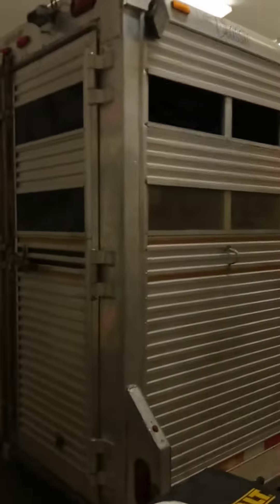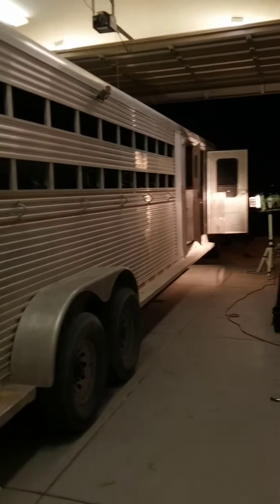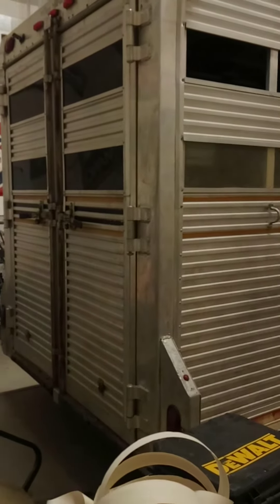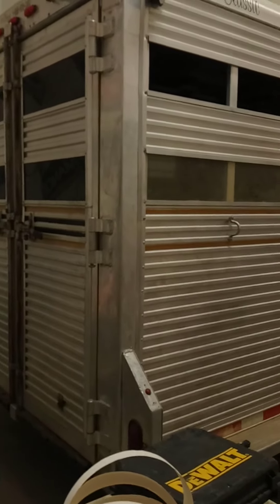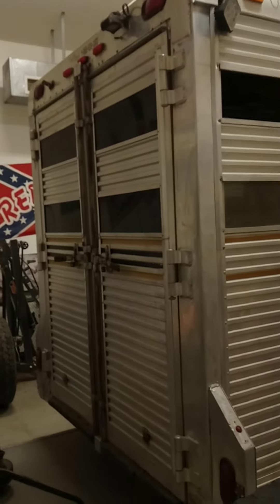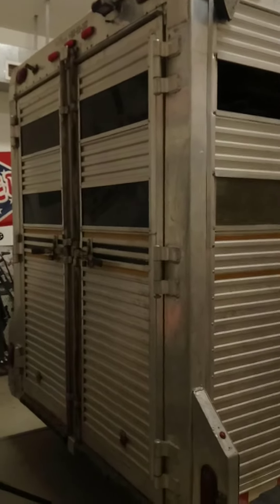Hello YouTubers, we are looking at a almost 40-foot — it's 38-foot — all-aluminum stock trailer with a dressing room tack room nose in it. We've had the trailer about two years, bought it with a lot of frame damage here in the rear end, and that's all been strengthened up and fixed. Latches are on and everything's working great.